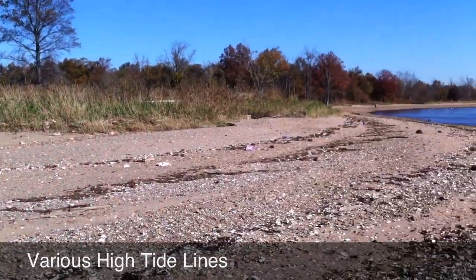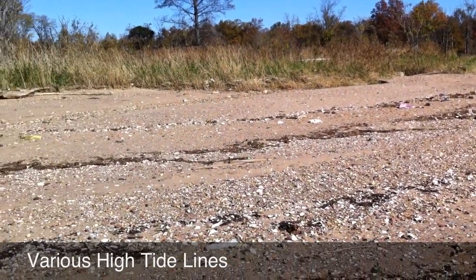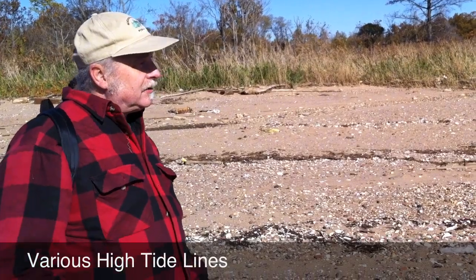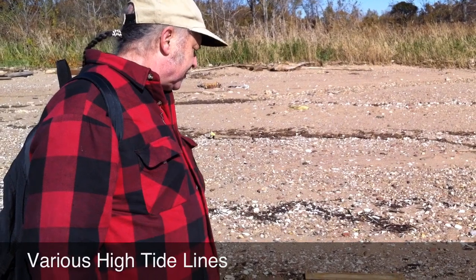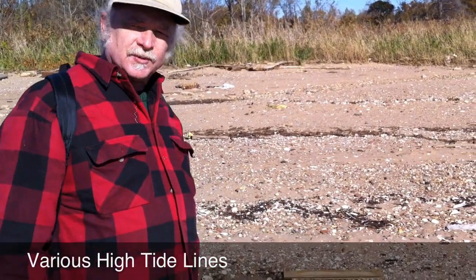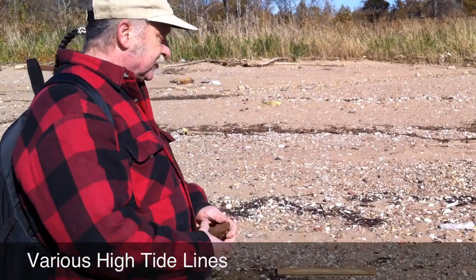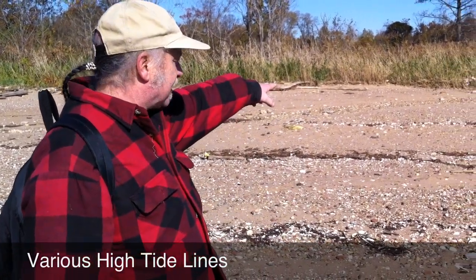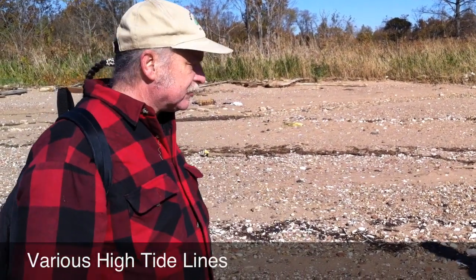The tide changes a little bit every day, depending on the exact position of the sun and the moon. Essentially, the moon is pulling the water towards it, and the tide lags behind it a little bit. The sun has a little bit of an effect as well. The positions relative to one another cause the high tides to rise to different levels, so we see some very high tides, and this is probably a more recent high tide line over here.